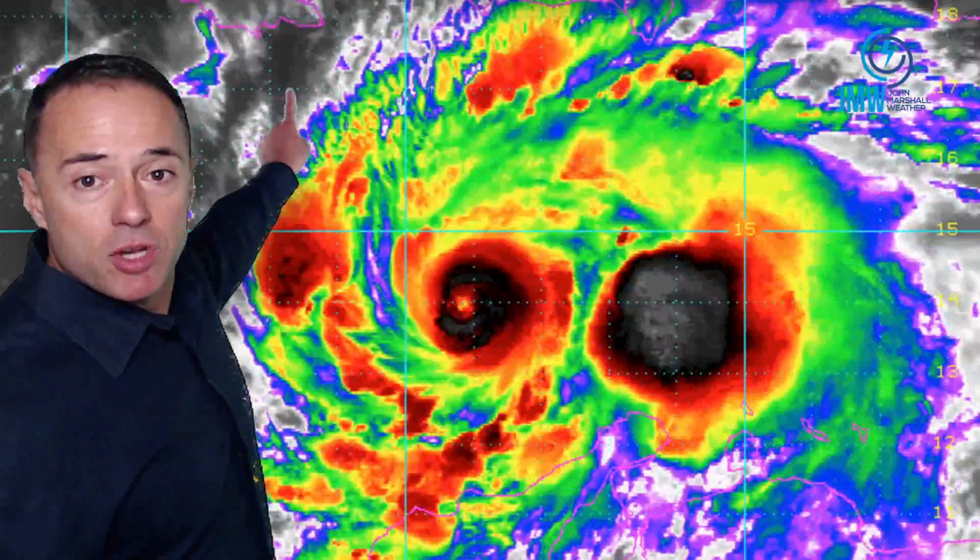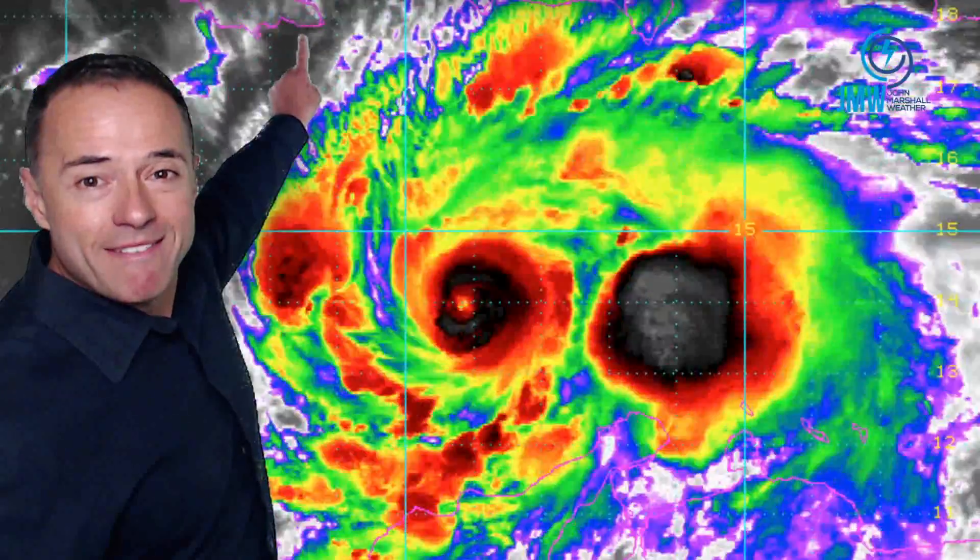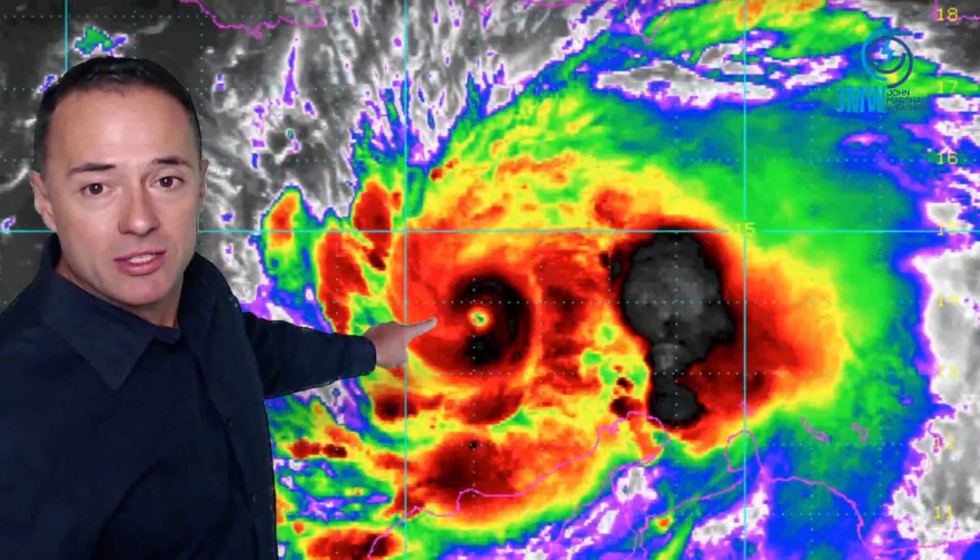Category 4. The islands of Jamaica, Haiti, Hispaniola — here is Jamaica right there. It's about 315 miles southeast of Jamaica. So we are really worried about this system, especially for the islands right now.